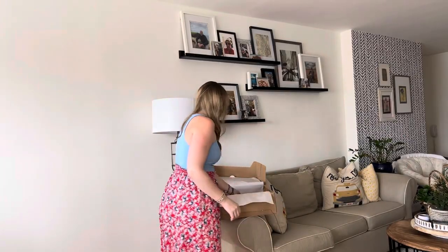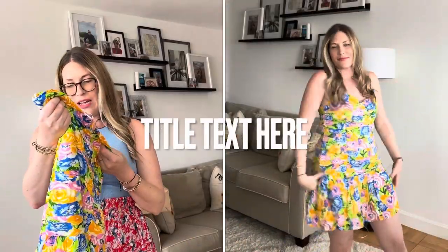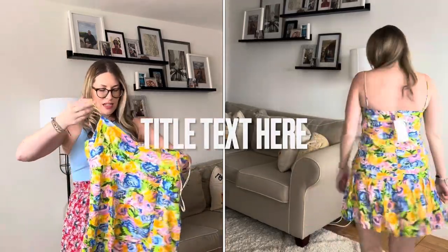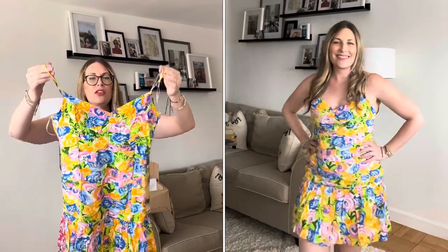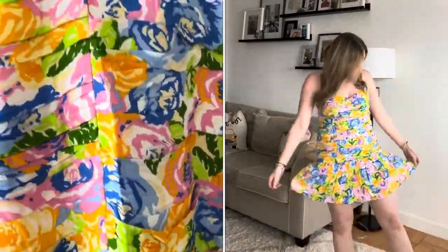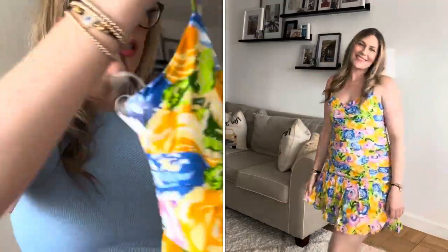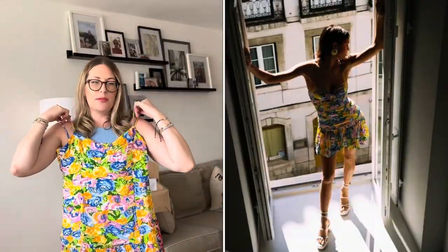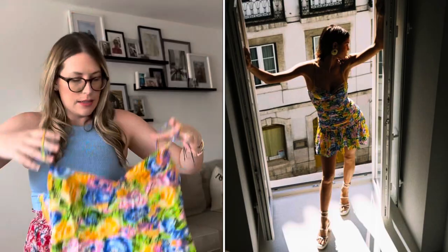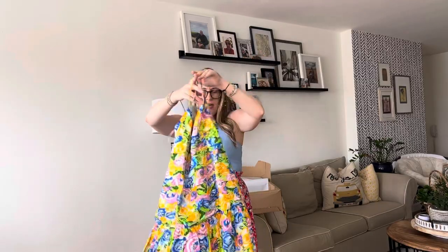Not liking this pattern — I don't know what I was thinking! This is an extra large. I will try it on. It's all like ruched and holds you in, then spaghetti straps which are adjustable, and then the bottom is just kind of flowy. I don't know — I will try this on but I really do not like the pattern.